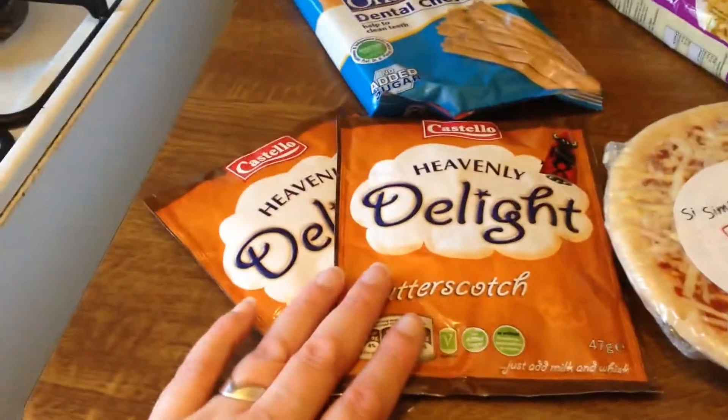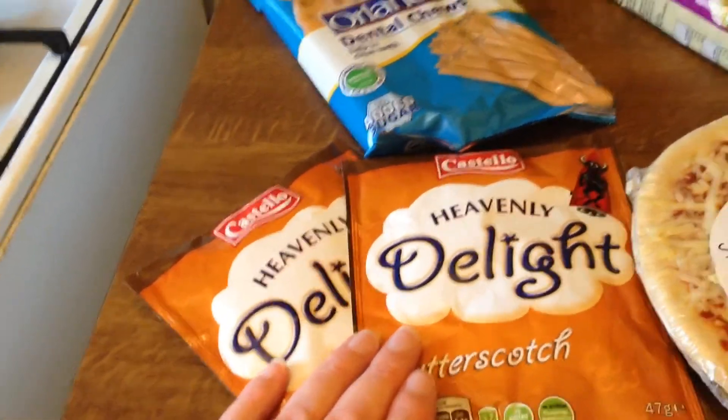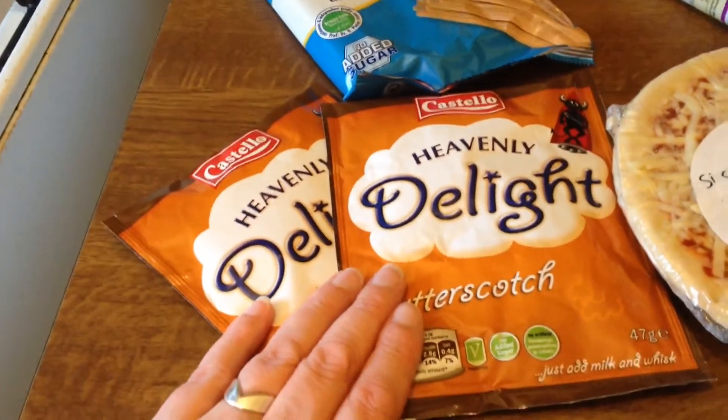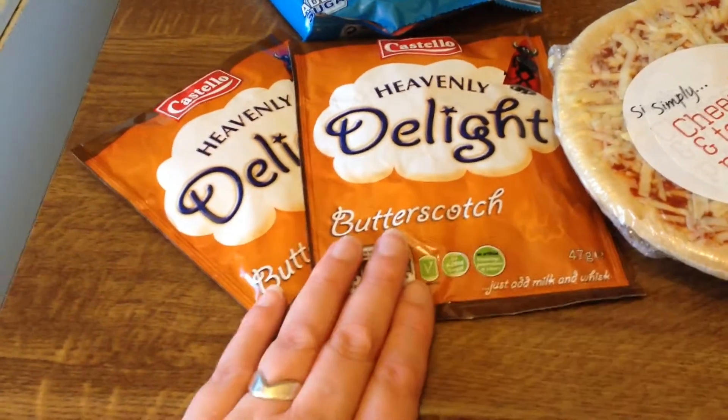I've never tried these before — potentially this like Angel Delight, which I haven't had for absolutely ever. Anyway, I've got the butterscotch flavour and I've got a couple of those.